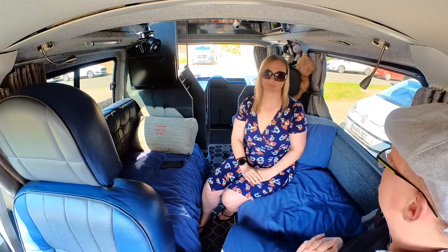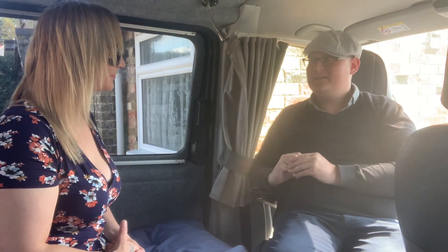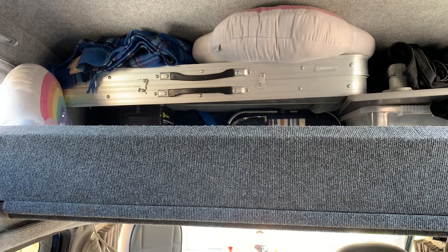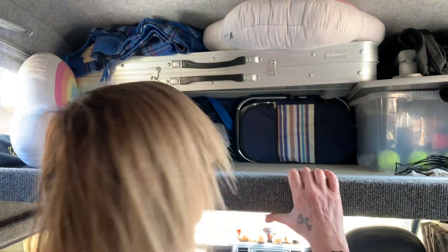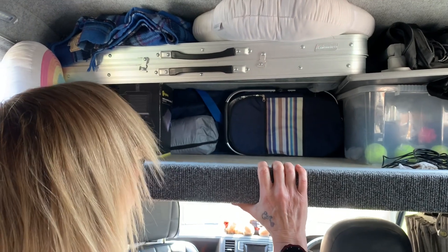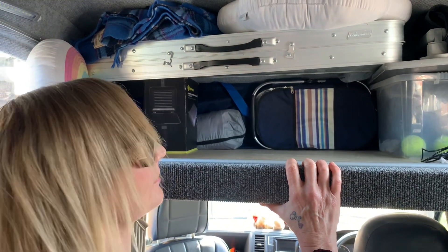So there are a lot of T6 camper vans out there — what makes this one different? Well first and foremost, we have a loft. A loft? Absolutely. If you look up there you'll find our loft. That's where we keep all of our things. We've got our table up there, our chair, our picnic basket, our battery, our bedding, cooking gear — all sorts up there.